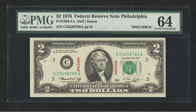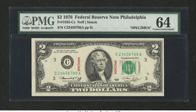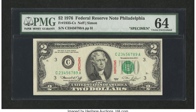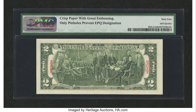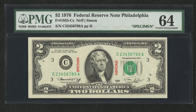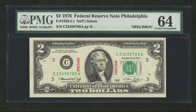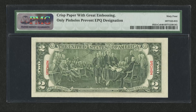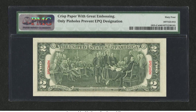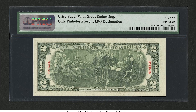This $2 bill sold for $2,530. It has a specimen stamp on the front and back, making it a specimen note. The U.S. printed these and gave them to banks around the world that accepted U.S. paper money, giving foreign bank tellers a way to verify genuine bills. Be careful — some people fake this by stamping a normal bill. A genuine specimen bill usually has an ascending ladder serial number; this one starts at two and ends at nine consecutively, confirming its authenticity.